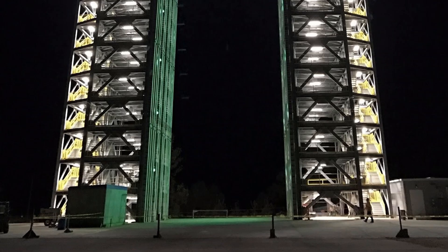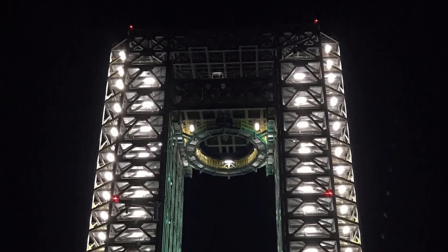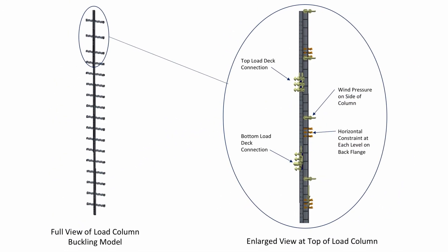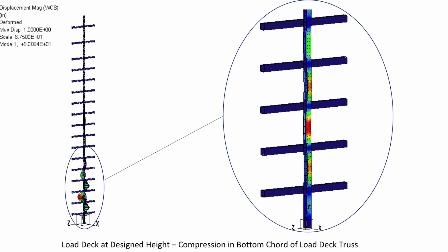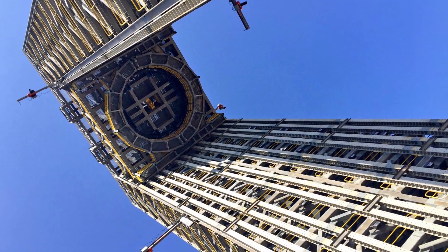NASA had concerns that because the load columns are only supported against the structure on the backside, there might be a buckling problem. We were able to run an analysis within Creo that showed all the various modes of inflection and showed NASA that the loads we were experiencing were nowhere close to the buckling loads and that everything would be fine. Once NASA saw those values, they had no concerns at all.